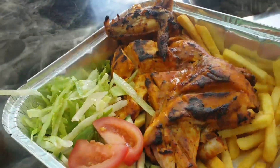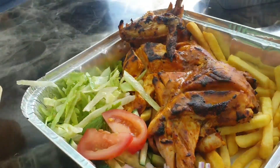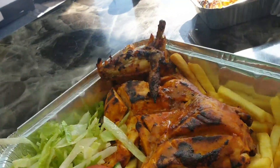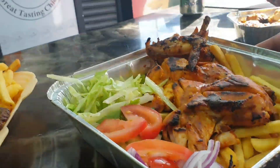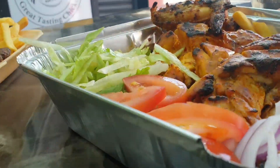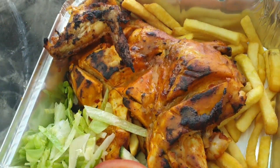We've also ordered the peri peri chicken medium. They do different spice levels - very hot, extra hot, lemon and herb - but we went for the medium one. It looks really nice. Get a close shot of that - oh, it looks amazing. It smells amazing.